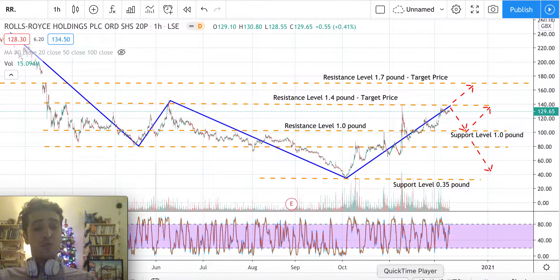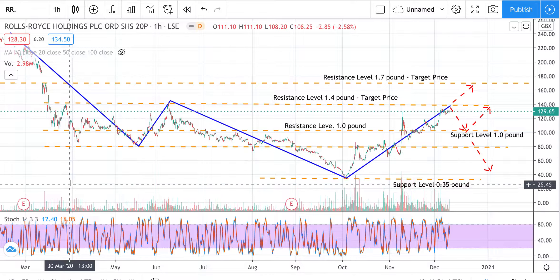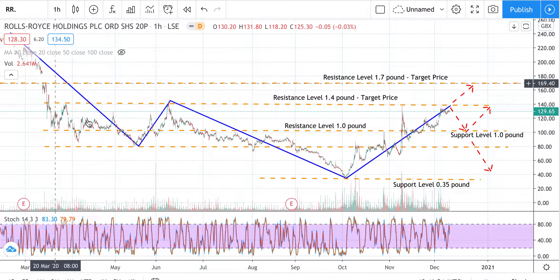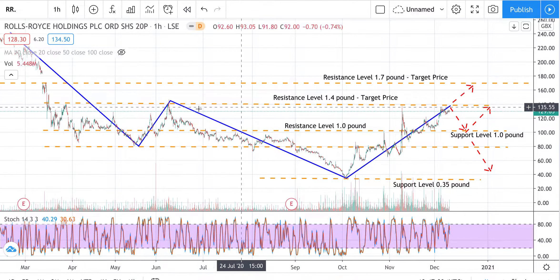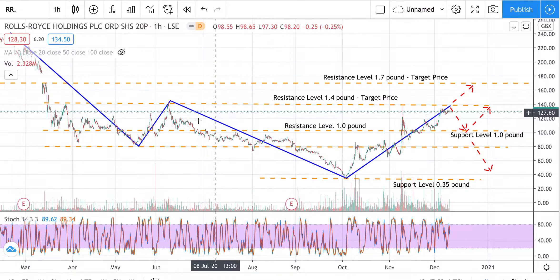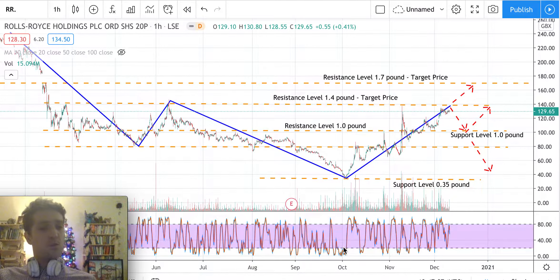What I'd like to show you is this blue line, which represents the major price movement since March — just right after the coronavirus. The prices went down and have been moving sideways ever since. So now we have a situation where that sideways channel has defined our key levels.